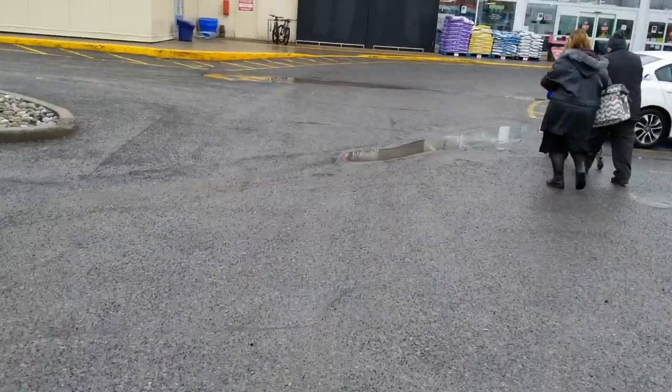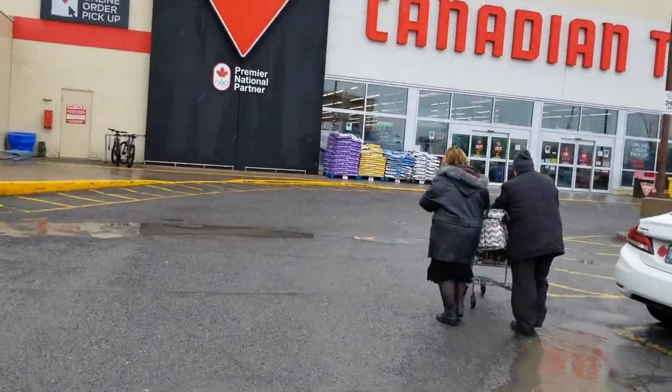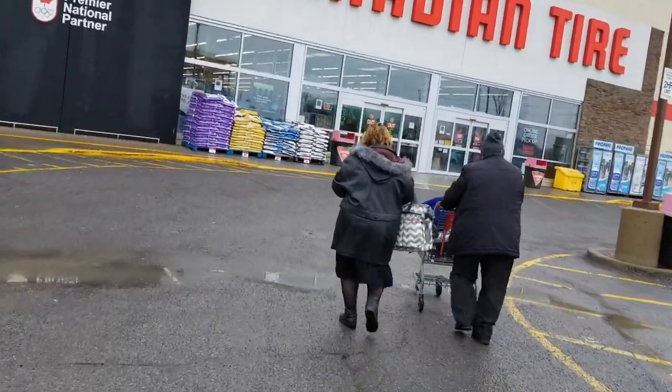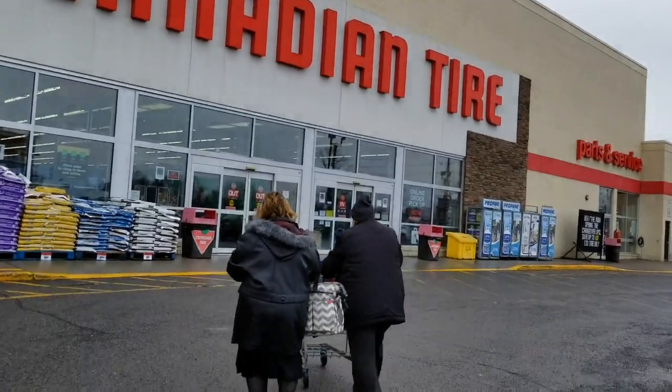Welcome back — we're walking up to the Canadian Tire to grab some packs of OPG Coast to Coast, sold exclusively at Canadian Tire.